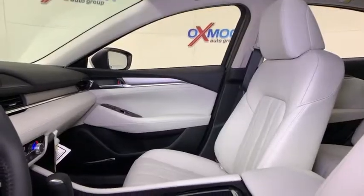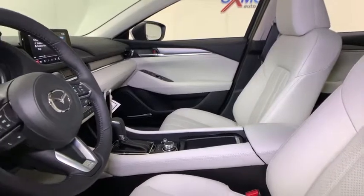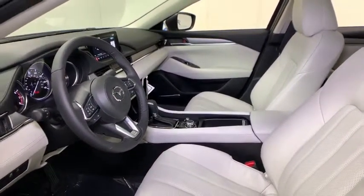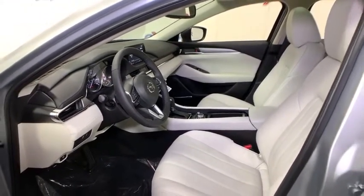Traction control, power passenger seat, dual airbags, power steering, four-wheel disc brakes, center armrest, heated steering wheel, power windows, heated front seats, fog lights, rear window defroster, electronic stability control.